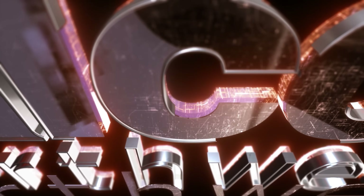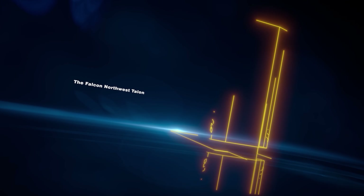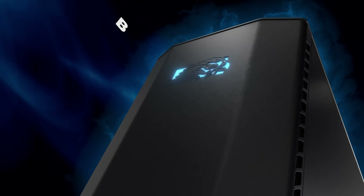For those looking for a high-end custom gaming experience, look no further than Falcon Northwest. Falcon Northwest has been building PCs made for gamers for over 30 years with a focus on a true high-end gaming experience.